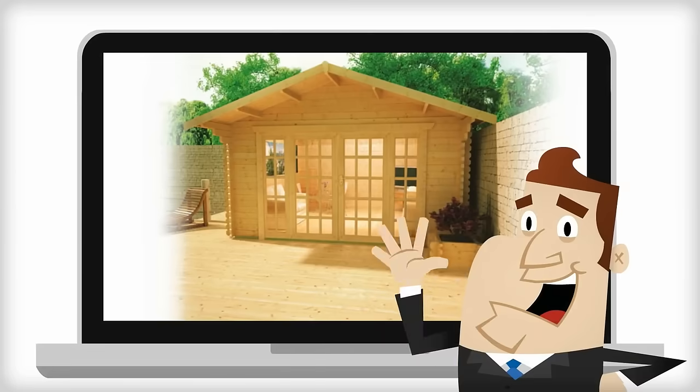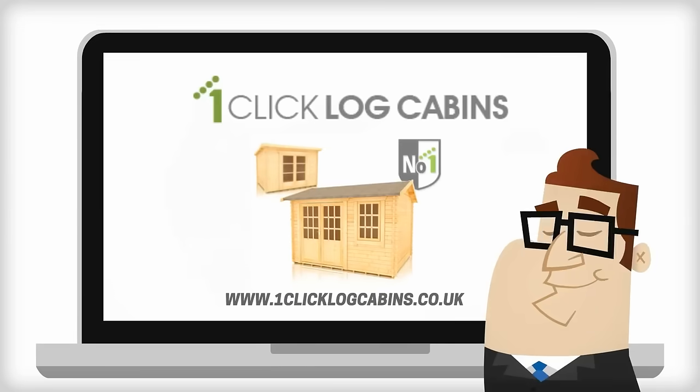The easy way to buy a log cabin today. Get ideas at www.oneclicklogcabins.co.uk